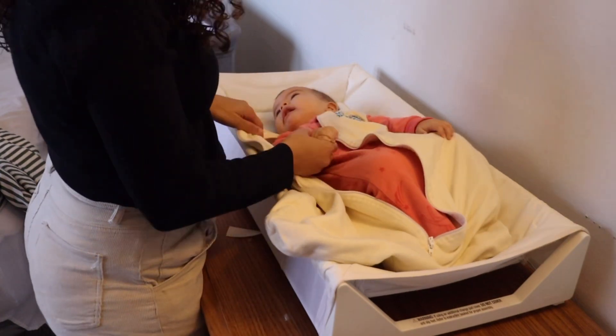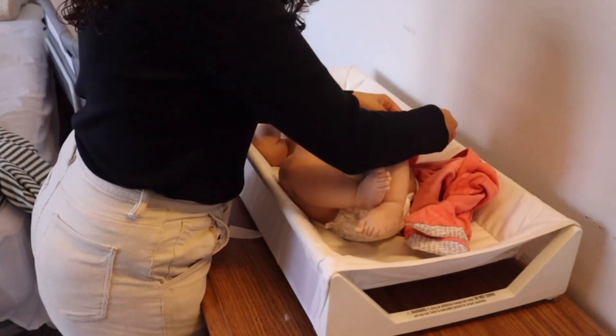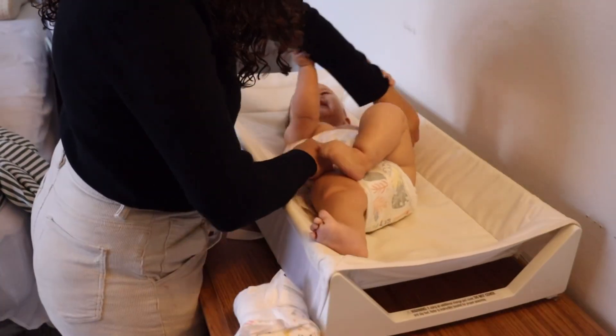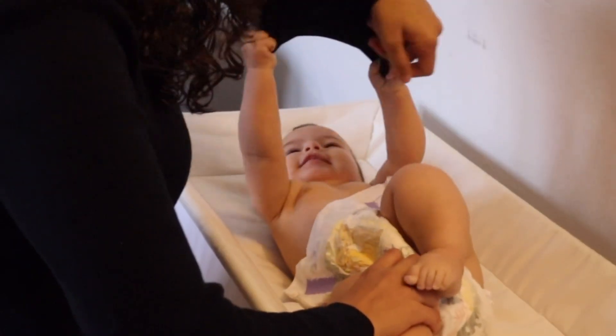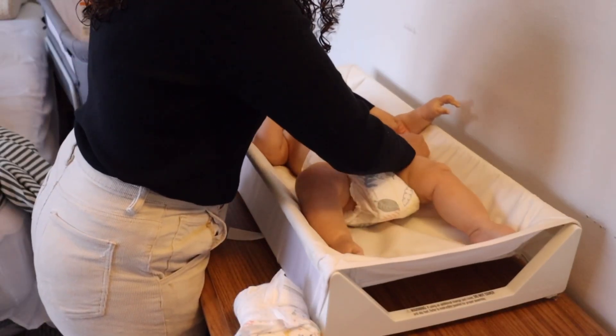I'm going to get her changed out of her pajamas, change her diaper, and get her dressed for the day. I love the way she grabs my arms — she melts my heart with her laughing.